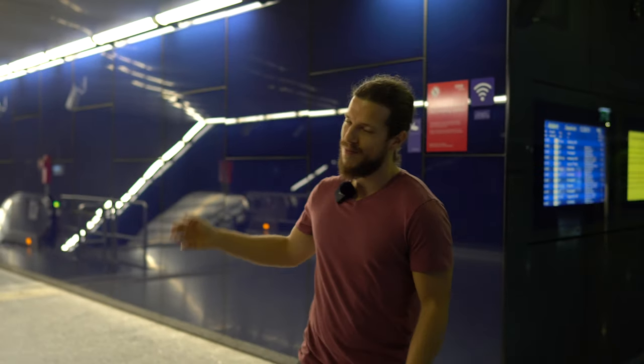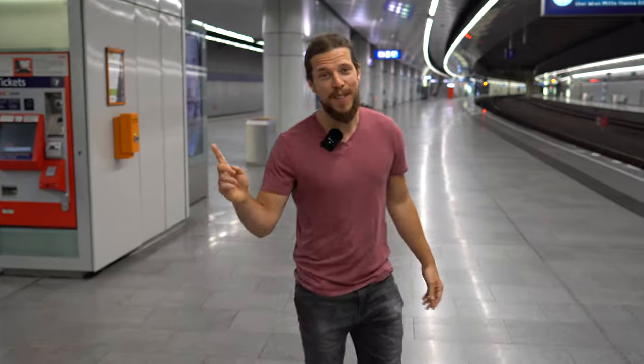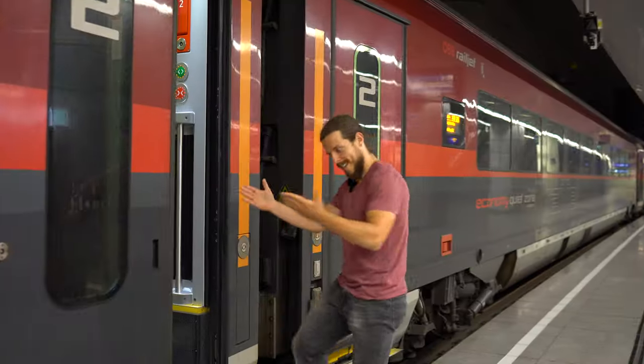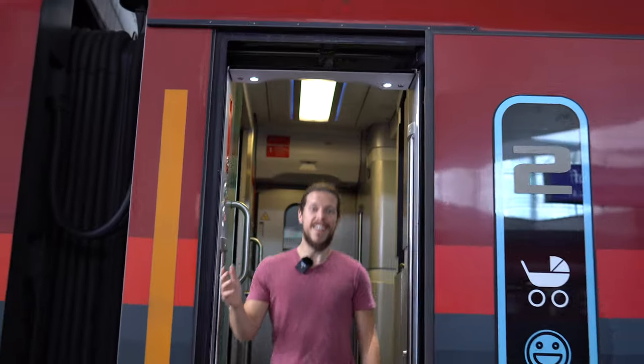Once you've got your ticket, go to platform one or two. And here we are waiting for the train. And 15 minutes later we are here.